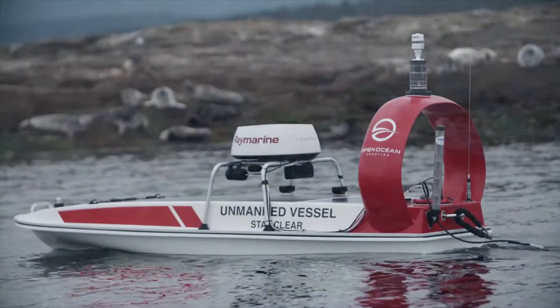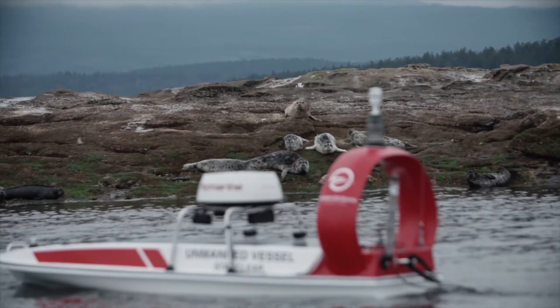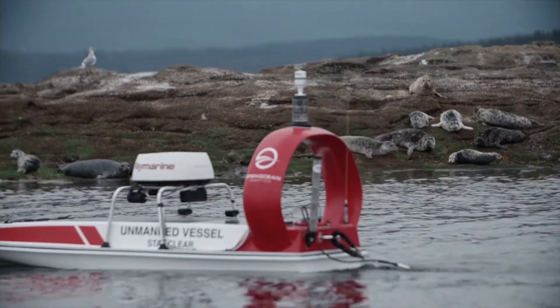Here at Open Ocean Robotics, we collect ocean data using our solar-powered, uncrewed surface vehicles, helping ocean industries, governments, and researchers better understand our oceans. Our USVs can go out on the ocean for months at a time collecting data that can be transmitted in real time to provide those insights needed for important decision-making.